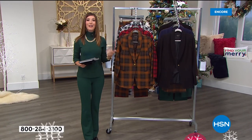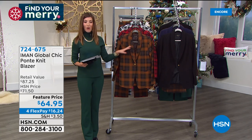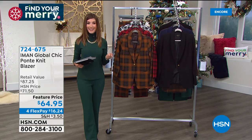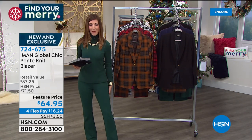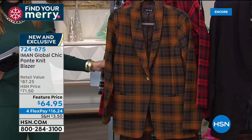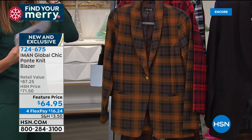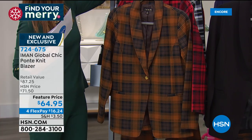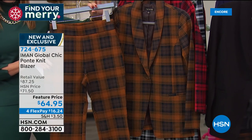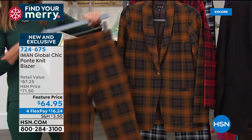Everyone's getting their turtleneck — now what are you going to wear with your turtleneck? How about a great blazer? It's also all brand new — brand new plaids, beautiful brand new solid colors, the same Ponte Knit that you've known and loved from Iman for years, now available in the blazer. Look at how amazing this is. We've got the chocolate brown plaid, the cranberry plaid, and the black and white plaid. The pants were less than $33 — so for less than $100, you can have a whole new outfit.